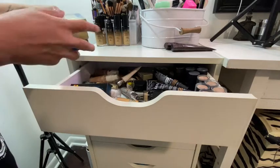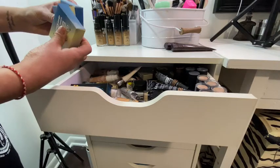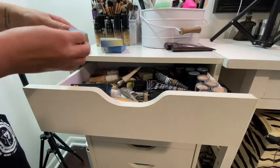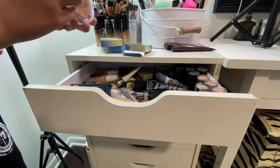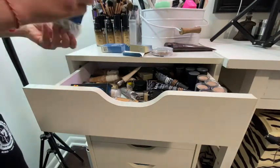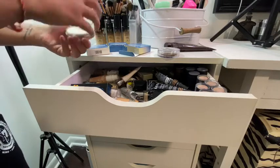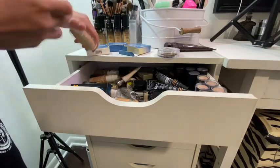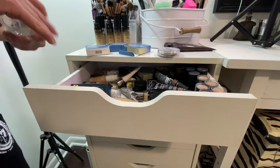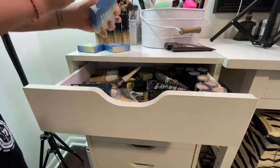Then we have The Balm foundation in different colors. This one is not even open. They are different colors for when I just tried them. It's pretty thick — I gotta give that one a try. I've never tried it, so I'm going to give that a try and see how that goes. I clearly have three of them in here.